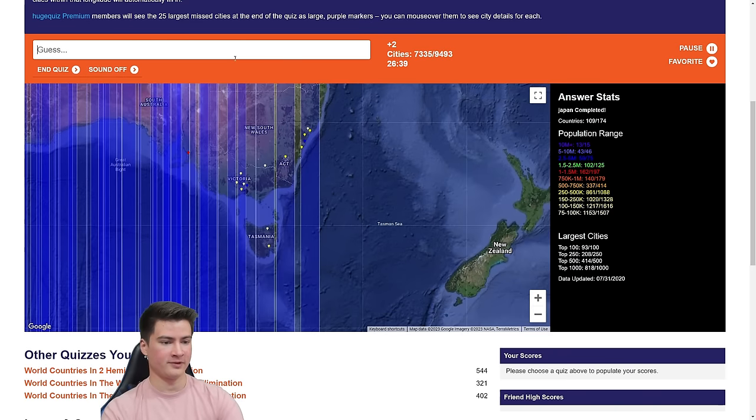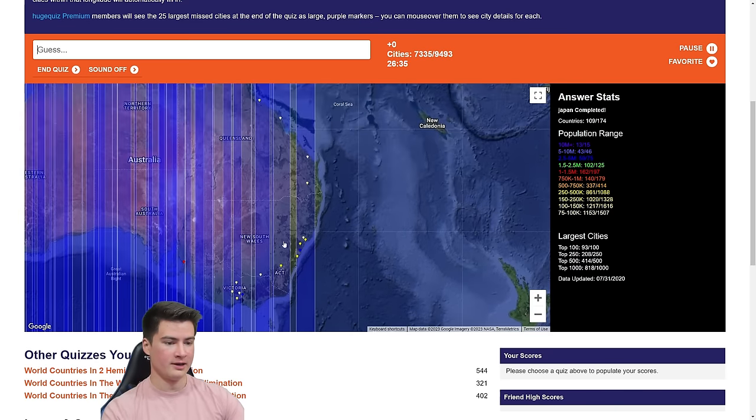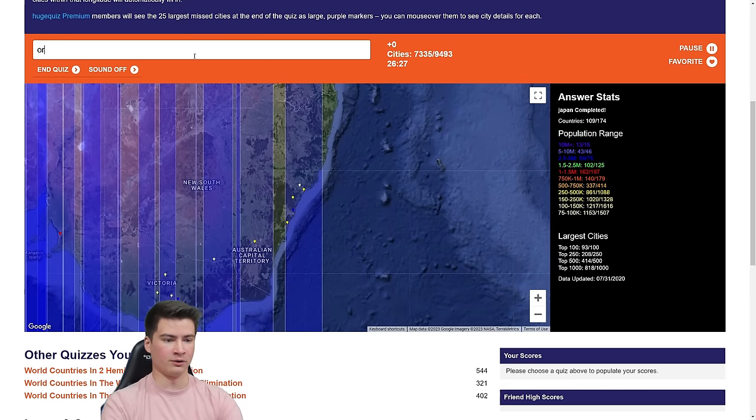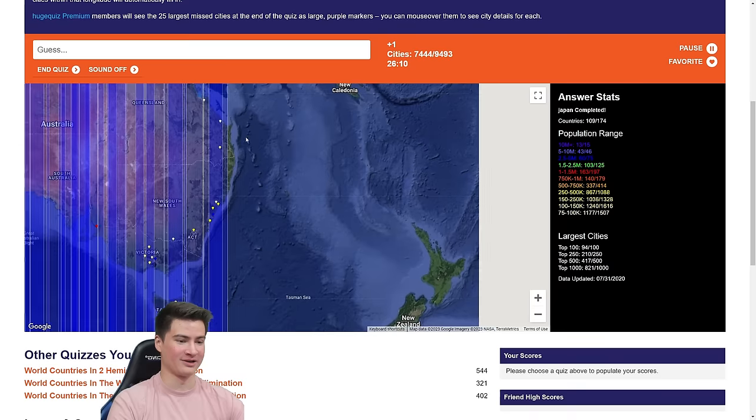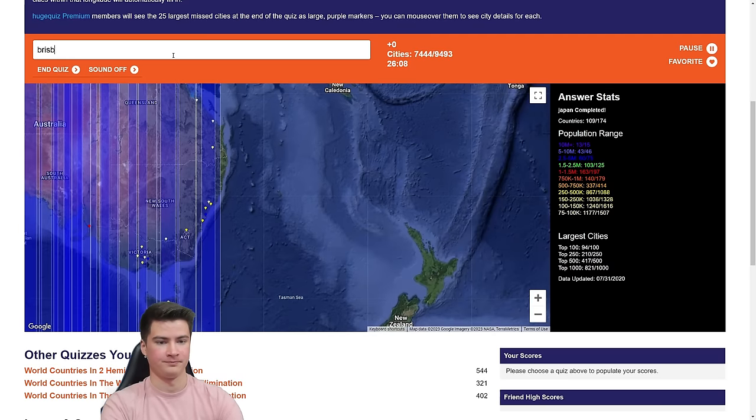Canberra's right in the middle of this one — Canberra's there. We can do Hobart to get the rest of that sliver. Sydney — still missing a sliver, we didn't finish Australia. It's going to be the coast — we need Brisbane. And Australia's done.